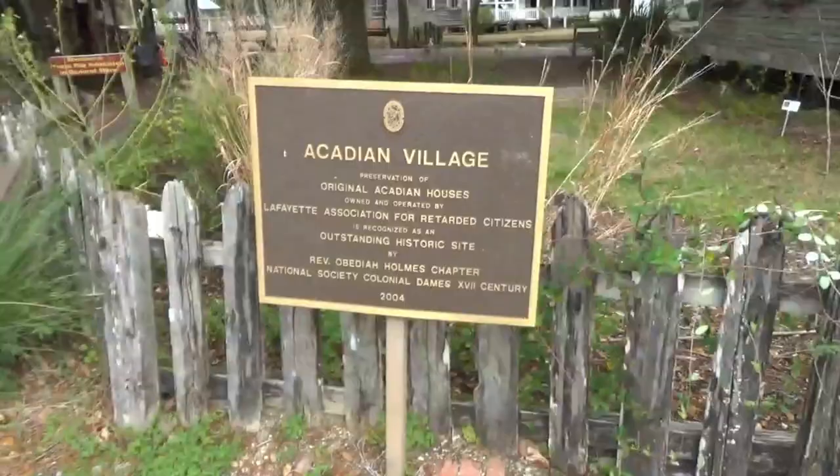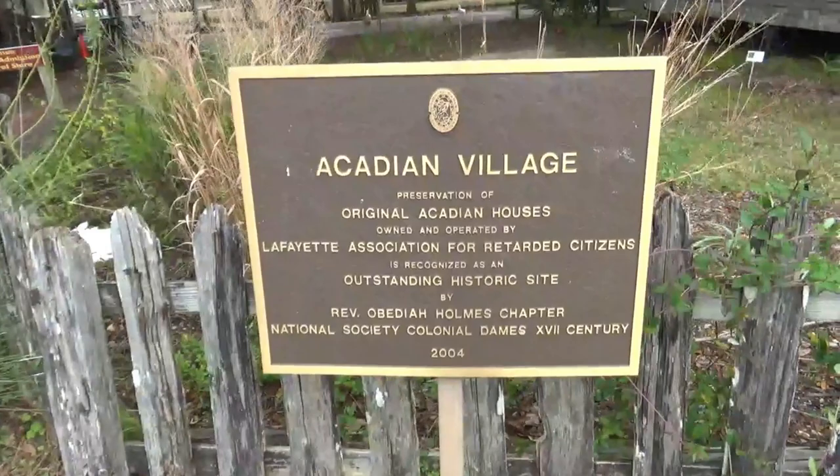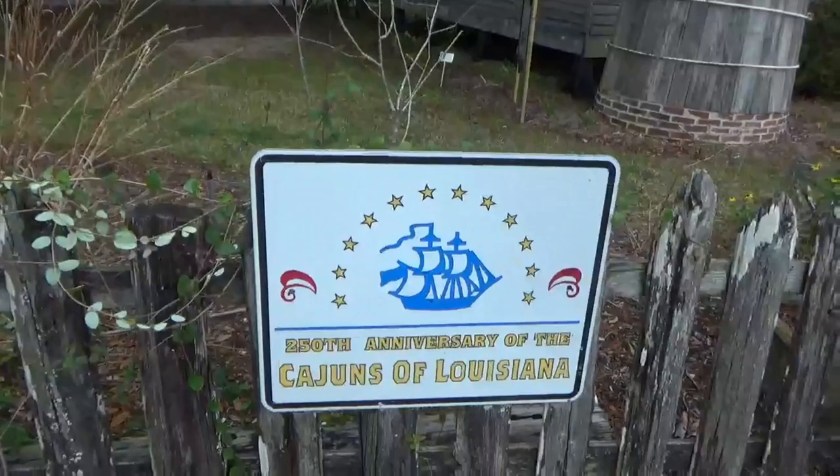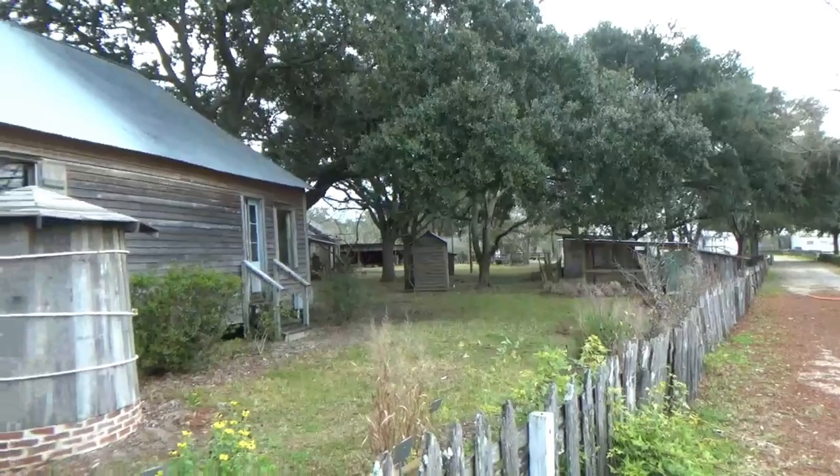Hello, this is R.E. Vacabon Jerry and today I'm at the Acadian Village in Lafayette, Louisiana. This is an area where they have preserved some of the old buildings and residences of the Acadian people. The sign here notes the preservation of the original Acadian houses for the 250th anniversary of the Cajuns of Louisiana.